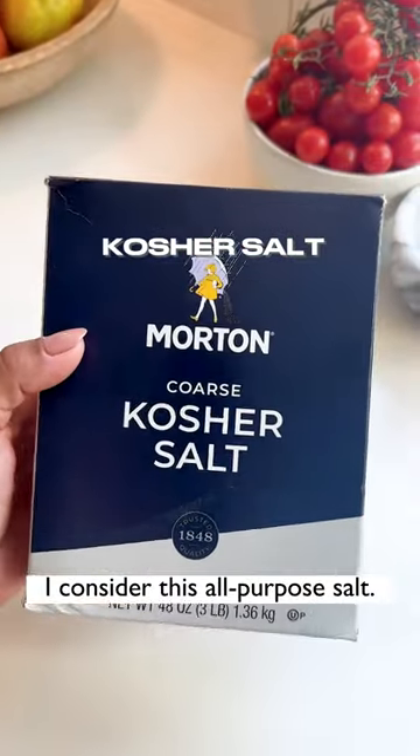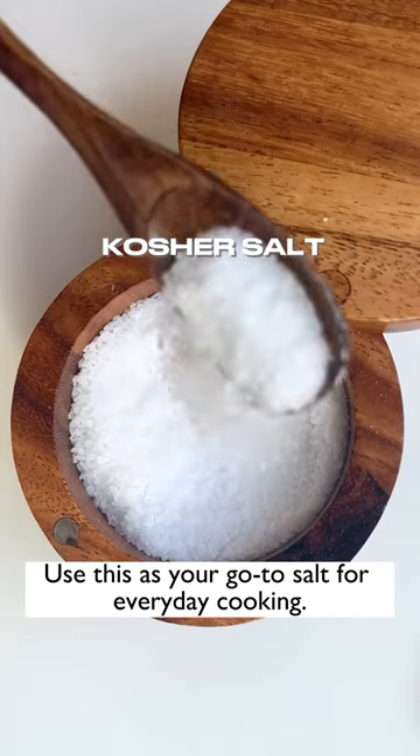Kosher salt. I consider this all-purpose salt — use this as your go-to salt for everyday cooking.